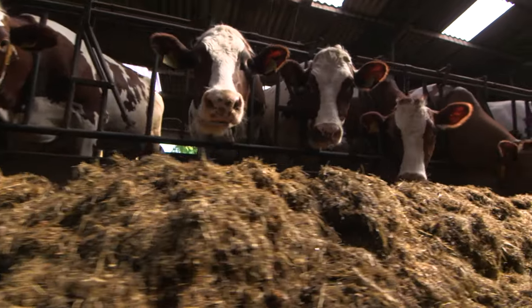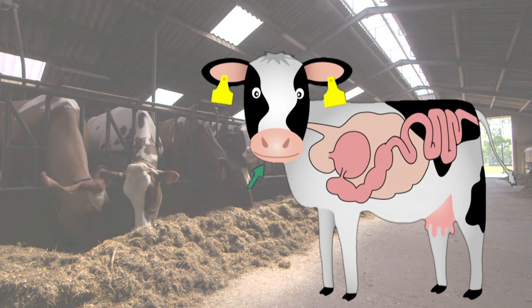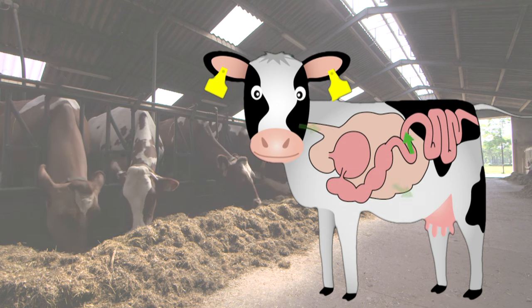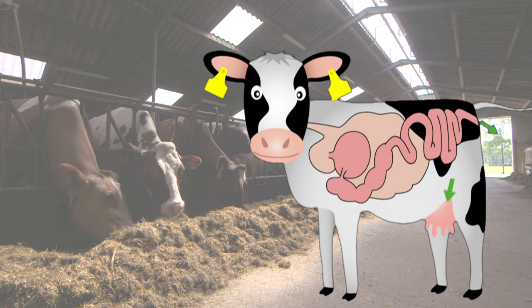The feed value only shows us what's in the feed. Just as important is the question of how the cow can utilise it. That depends on the way in which the feed can be digested in the rumen and the intestines. This is very different for wet silages compared to dry silages, even if they have the same feed values.